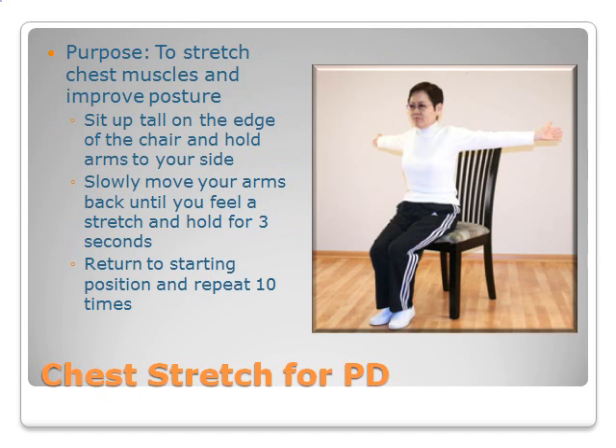Chest Stretch for PD. Before engaging in any exercise program, you should always consult your own doctor. They can determine if it is safe for you to participate in an exercise program. The purpose of a chest stretch is to stretch the chest muscles and to improve your posture. First, sit up tall on the edge of the chair and hold arms to your sides at shoulder height with palms facing forward. Slowly move your arms back until you feel a stretch and hold for 3 seconds. Slowly return to the starting position and repeat 10 times.